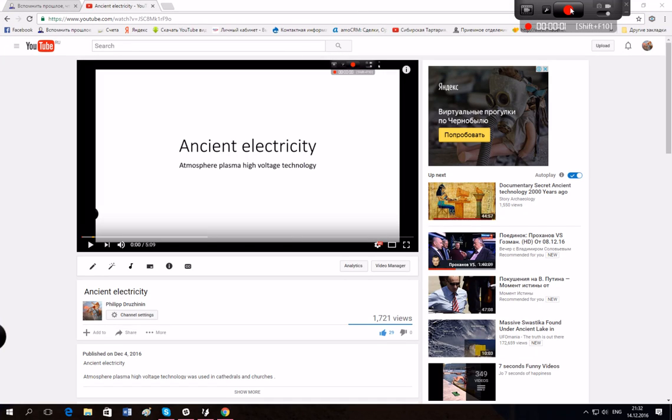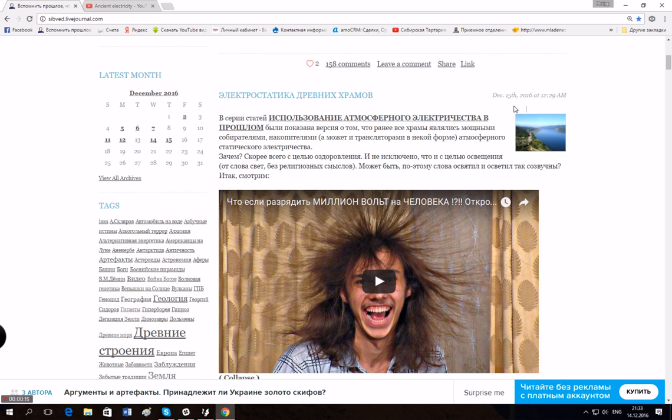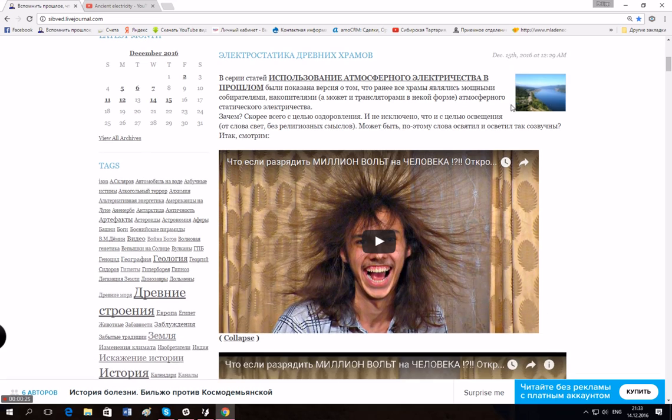Hi everybody. After making a video about ancient electricity, I got some feedback, so I wanted to explain myself more clearly. I found this article about the electrostatics of ancient cathedrals, and we also have this video about electrostatics — let's check it out.